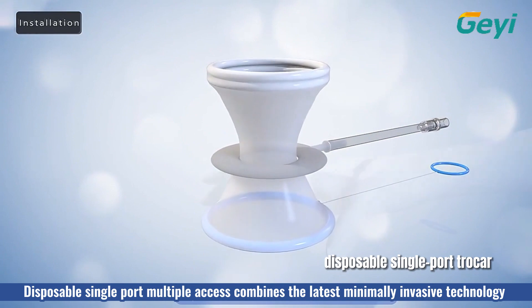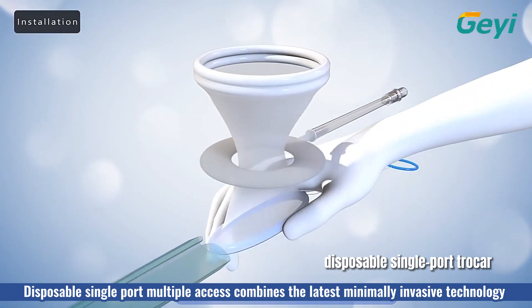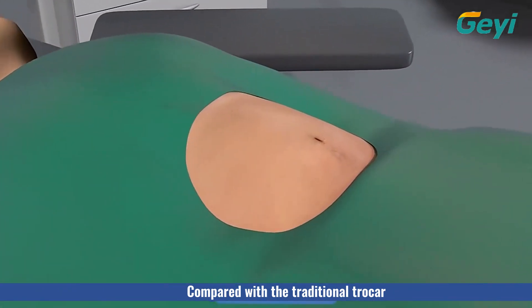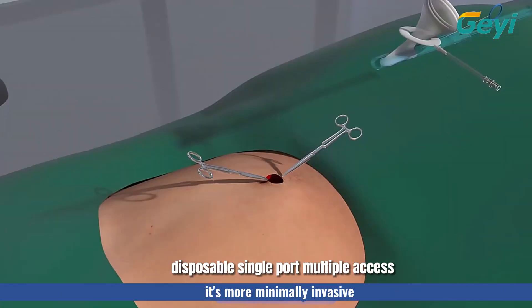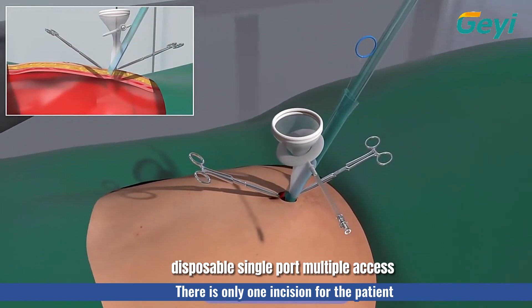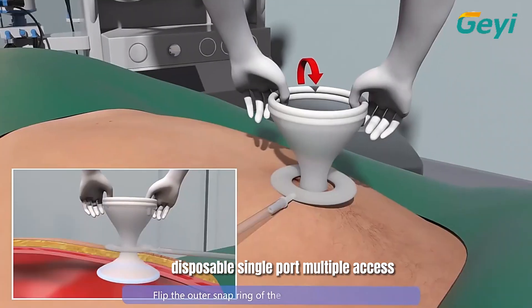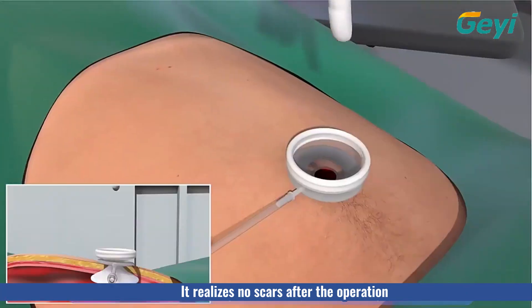Disposable single-port multiple access combines the latest minimally invasive technology. Compared with the traditional TROCAR, it is more minimally invasive. There is only one incision for the patient, and the post-operative recovery is quick. It realizes no scars after the operation.